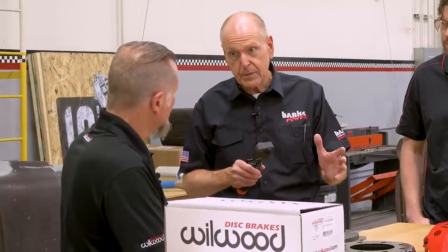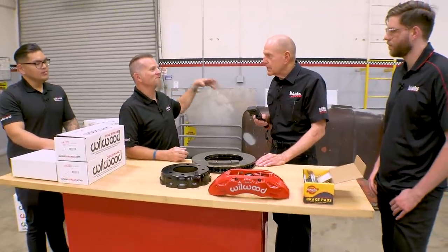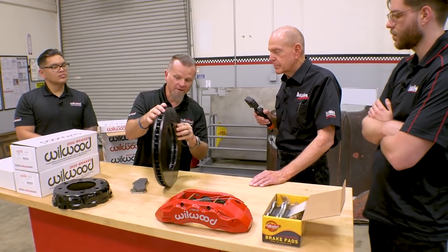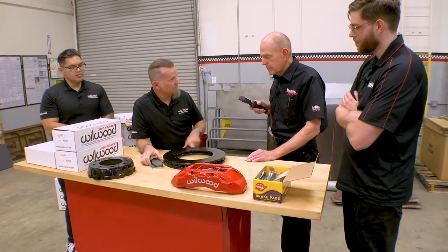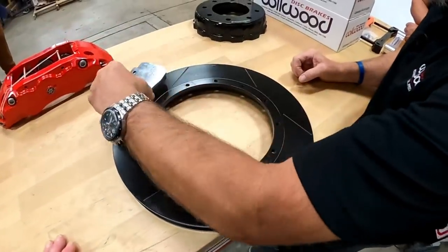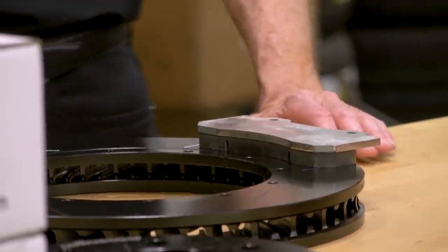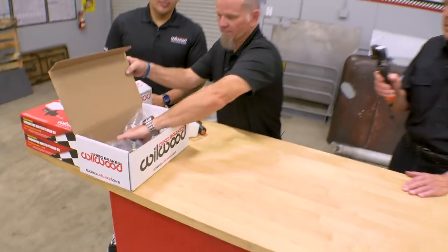Sounds like you guys have a pickup truck program going. Absolutely — that all came from working with the OEs for a long time, doing a lot of military contracts. These truck brakes, we only do this asymmetrical slotting. People say, why do you have these goofy slots that don't match? What we're trying to do is ensure the leading edge of the brake pad is never off of a slot — it's always cleaning that leading edge. On this set of brakes, that's super important because of the weight and what they're being used for. It's going to haul ass.